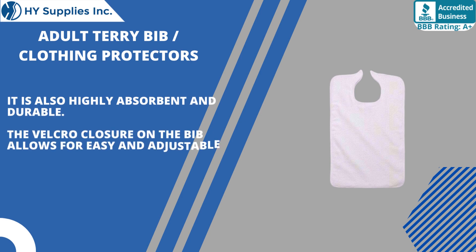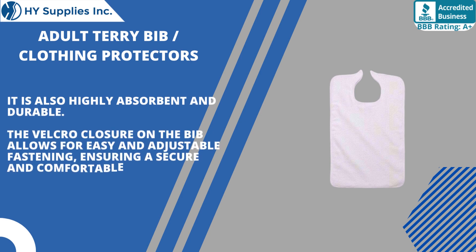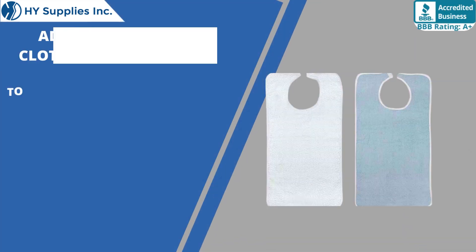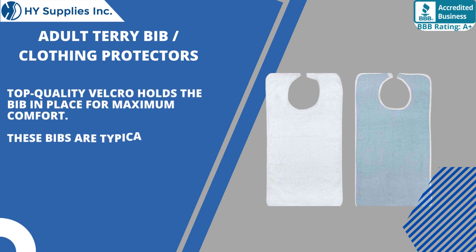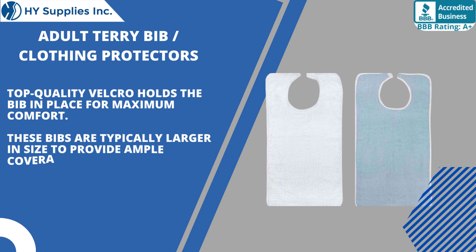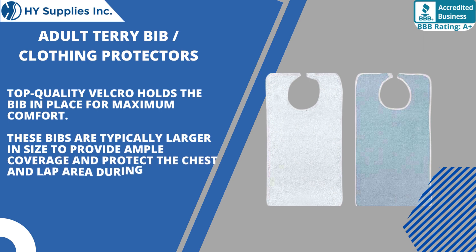The Velcro closure on the bib allows for easy and adjustable fastening, ensuring a secure and comfortable fit around the neck. Top quality Velcro holds the bib in place for maximum comfort. These bibs are typically larger in size to provide ample coverage and protect the chest and lap area during meals.